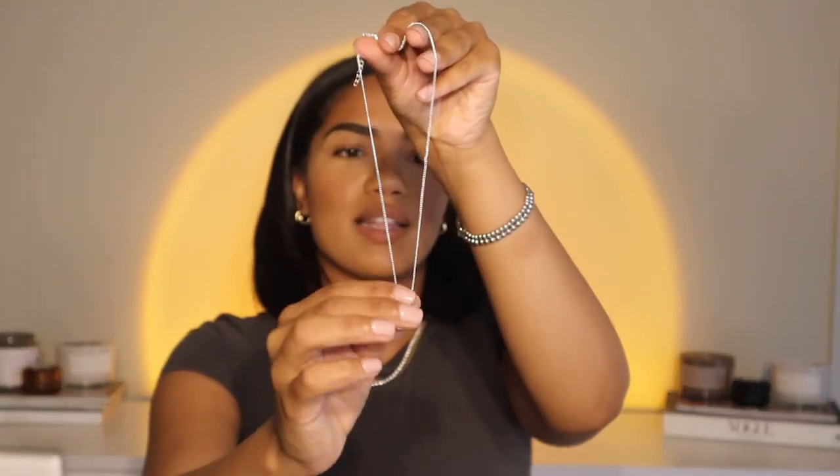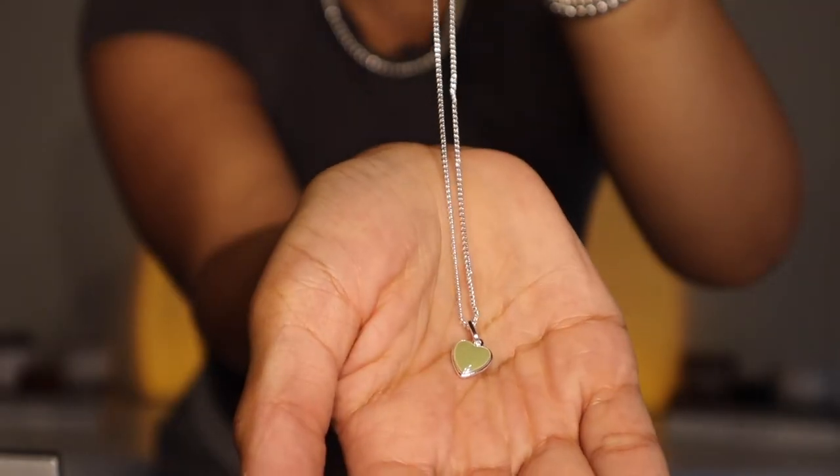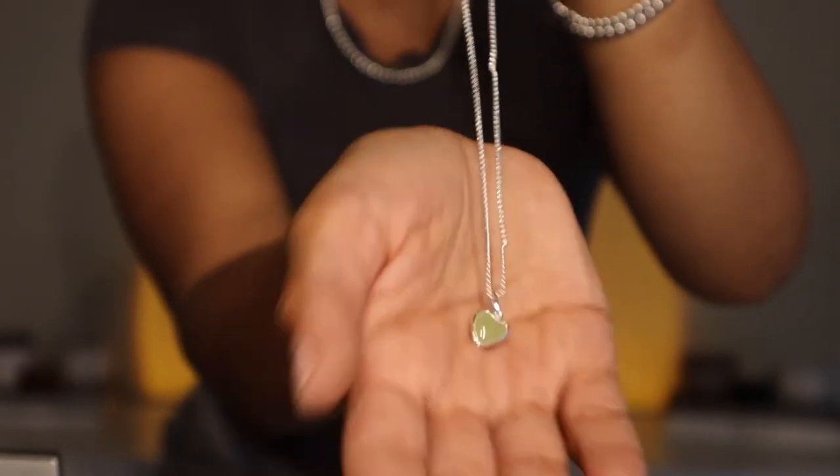Another one from Every Jewels — this is a really cute one that has a little green heart pendant on it, on a mini little link chain. It's so cute — perfect by itself. I feel like I would just wear this by itself and just let it shine.